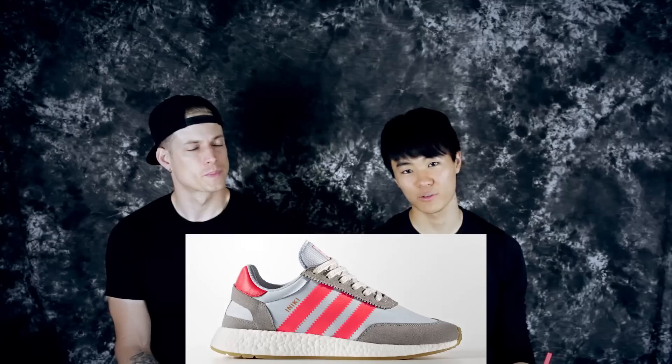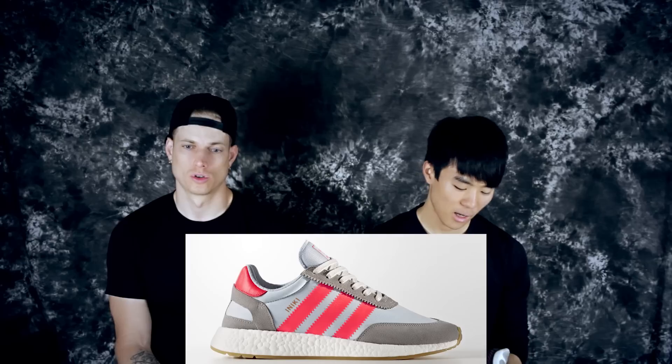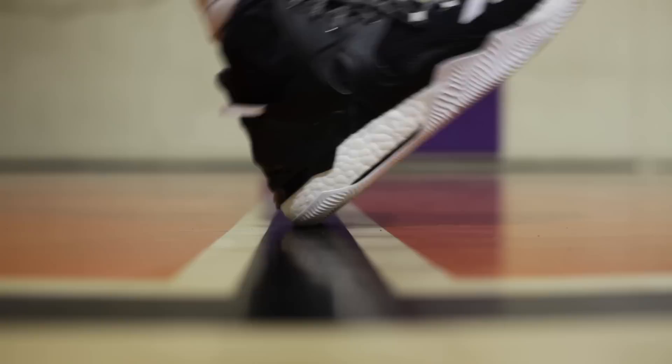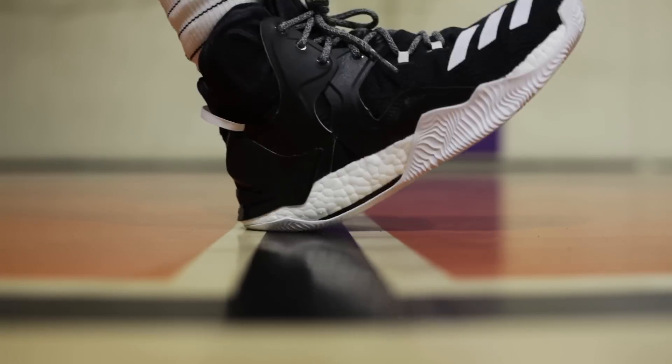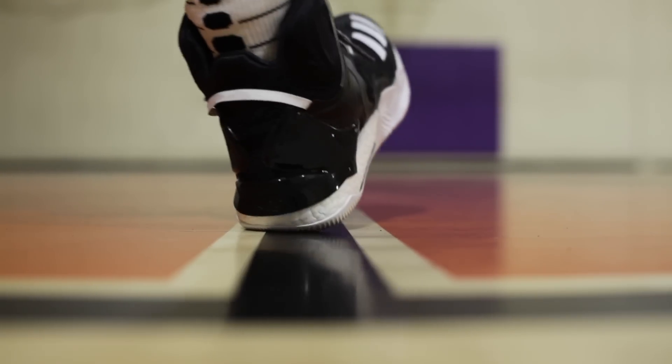Another shoe I tried on is the Inaki — however you say it, we'll leave a picture. I tried it on in Foot Locker and it feels similar to the Pure Boost but a little bit softer. You still get a decent amount of response but a ton of impact protection.